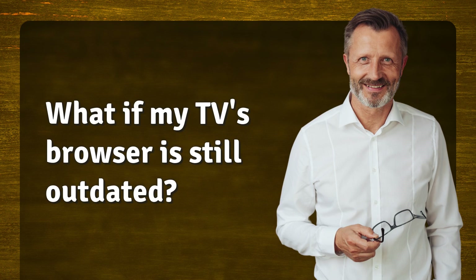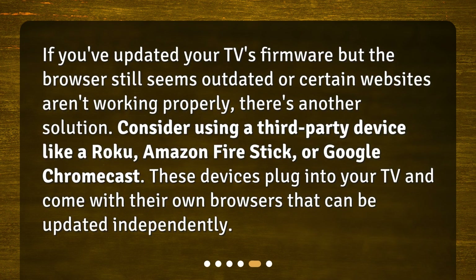What if my TV's browser is still outdated? If you've updated your TV's firmware but the browser still seems outdated or certain websites aren't working properly, there's another solution. Consider using a third-party device like a Roku, Amazon Fire Stick, or Google Chromecast. These devices plug into your TV and come with their own browsers that can be updated independently.